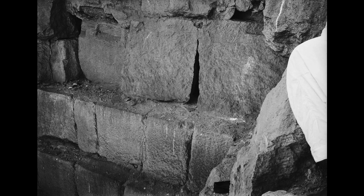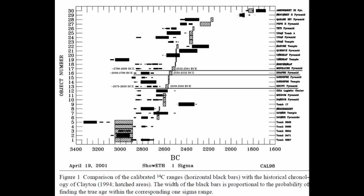Here's the catch. When scientists went to test the samples they collected from numerous Old and Middle Kingdom monuments, they discovered something weird. Although they expected some of the pyramids' dates to be different from what they anticipated, they wound up being different by centuries.